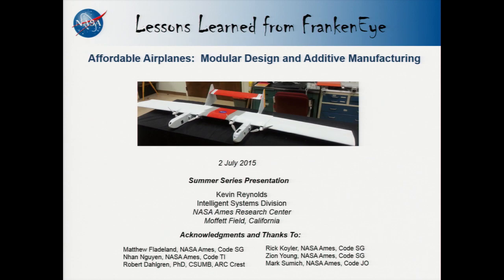Today's talk entitled 'Affordable Airplanes: Modular Design and Additive Manufacturing' will be given by Kevin Reynolds. Kevin received dual bachelor's degrees in physics and mathematics with a minor in electronics from Norfolk State University. He then went on to get a dual master's degree in aeronautics and mechanical engineering from Stanford. He's both an NSF and a Stanford Graduate School Business Insight Program Fellow.